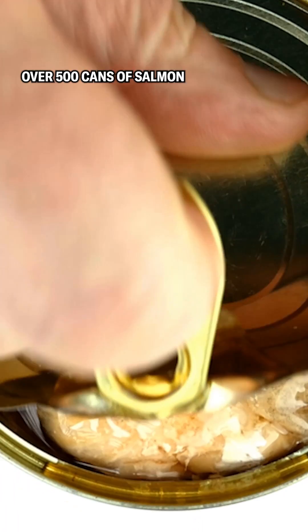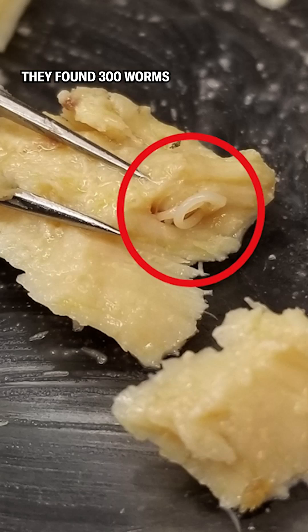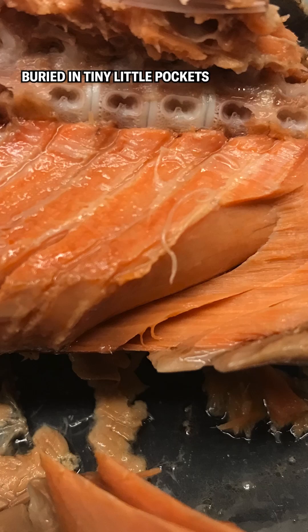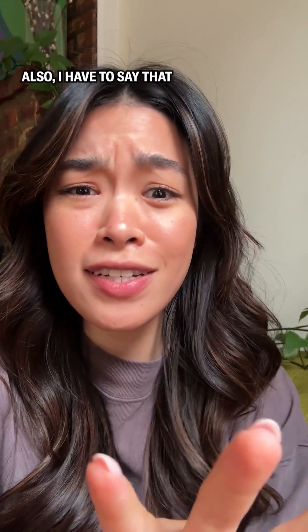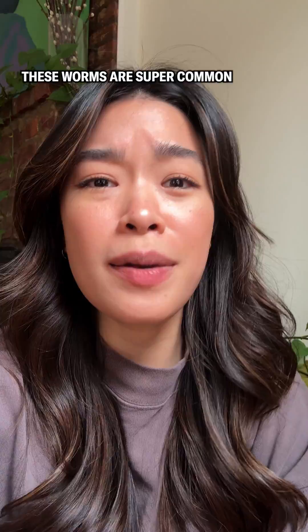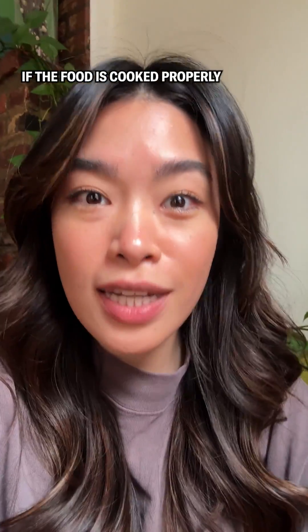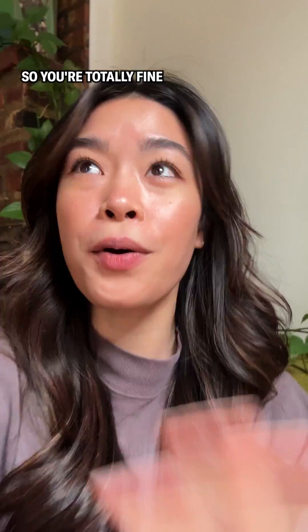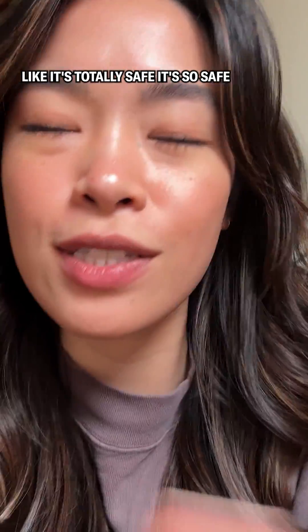They opened up and dissected over 500 cans of salmon, and they found them — 300 worms buried in tiny little pockets all over the muscle tissue of the salmon fillets. These worms are super common in all kinds of seafood, and they're usually killed if the food is cooked properly, such as during the canning process. So you're totally fine to continue eating tinned fish — it's completely safe.